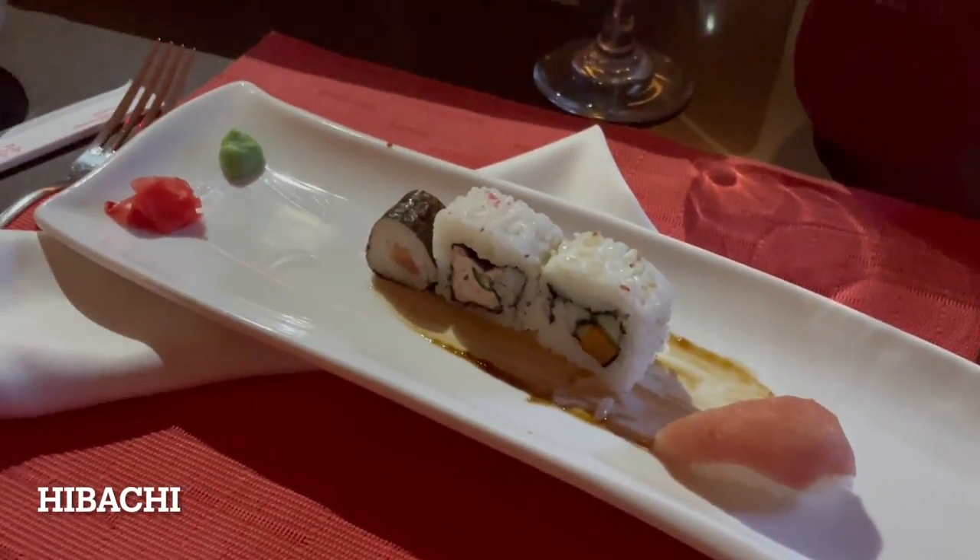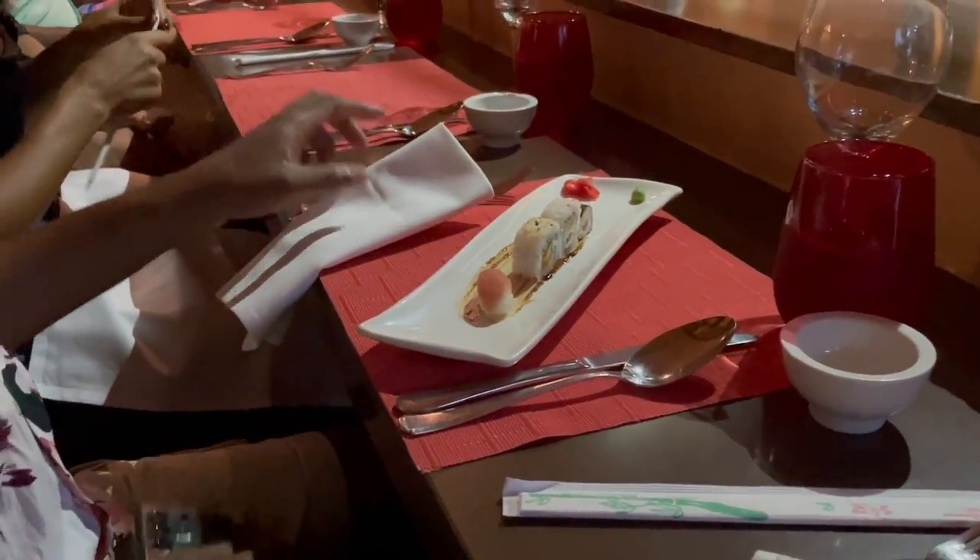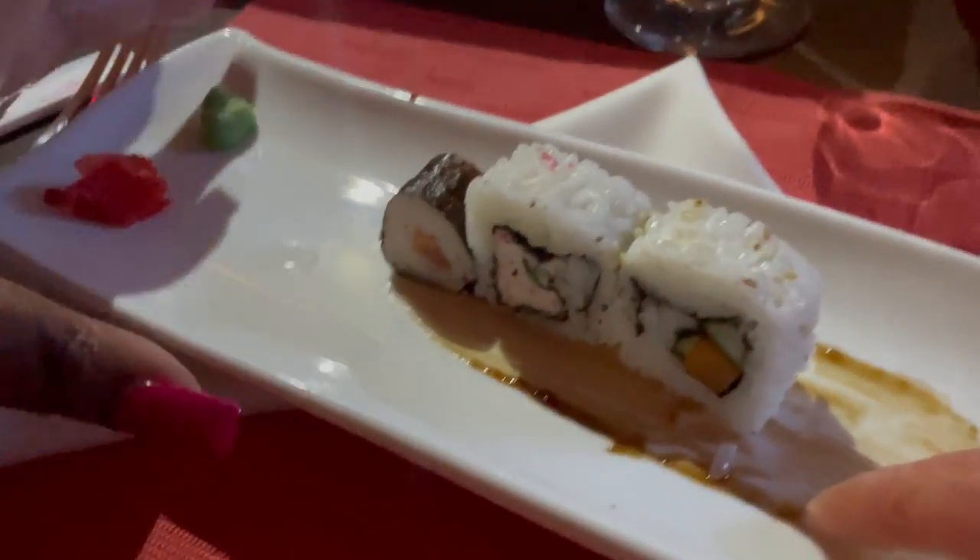My man loves sushi, so are you excited? He is a sushi guy — I know he's happy.